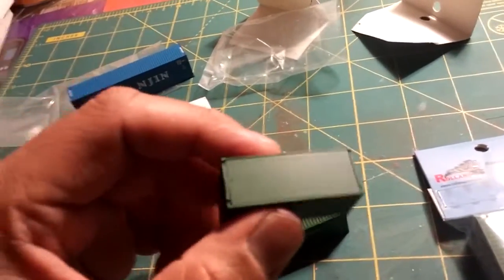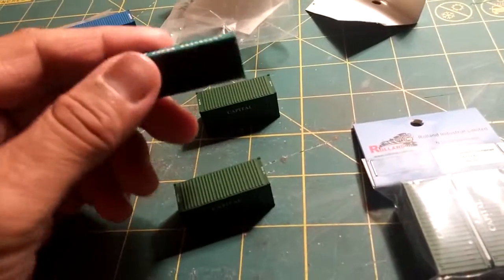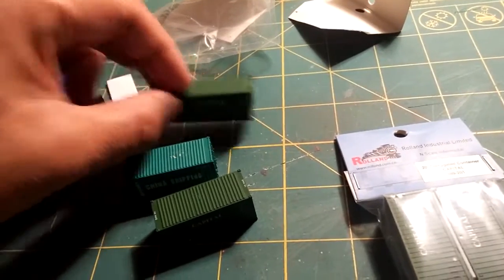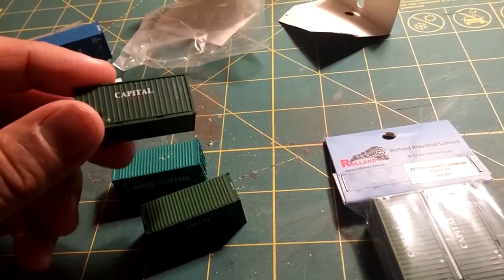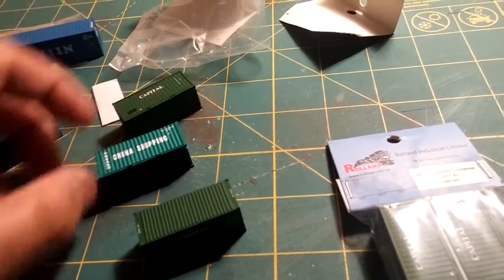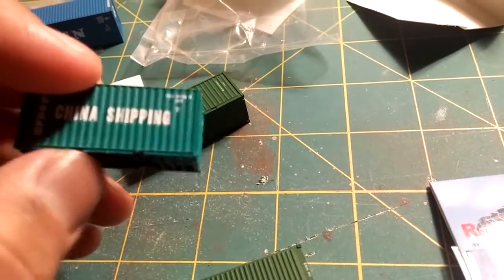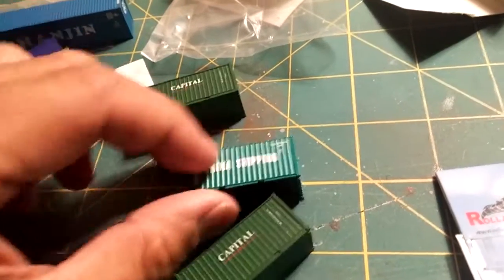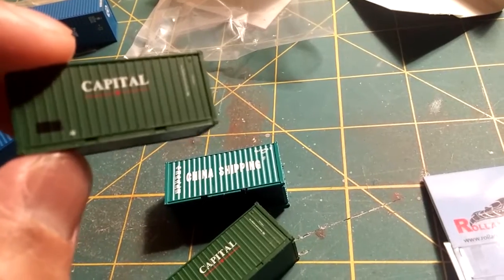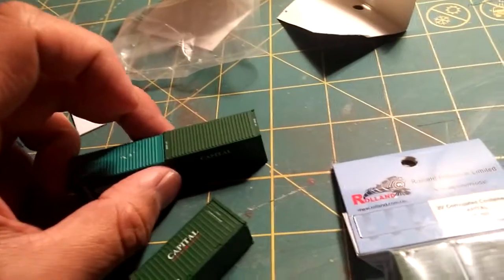Again, no bottom detail on these 20-footers. This is a 20-foot China Shipping from Deluxe, which does have some bottom detail. Also, if you compare the forklift indents, on the Deluxe they're kind of exaggerated, but on the Rowland one they're a little more subtle.